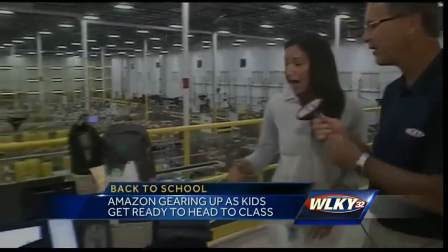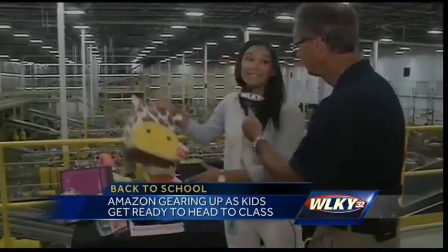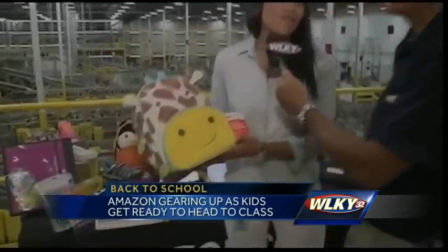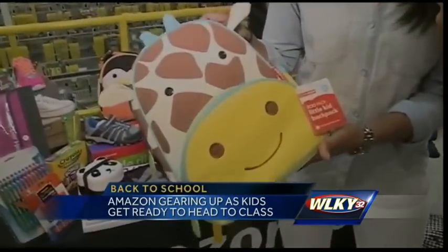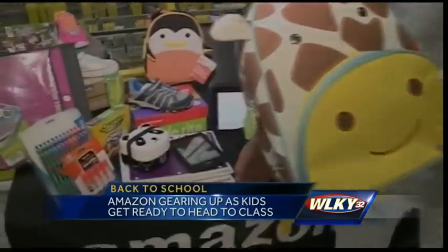I love the little backpack over here — they're so cute. This is the Skip Hop backpack. This is $19.99, and this is one of many that we have. This is the giraffe, obviously, but we also have a penguin down below there. These are great gift ideas also.